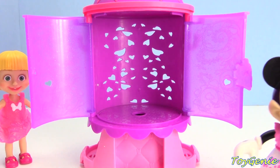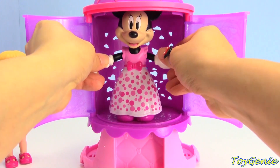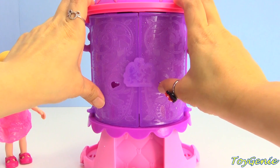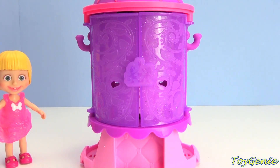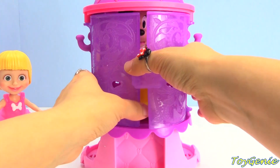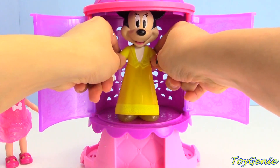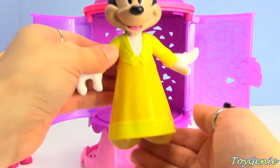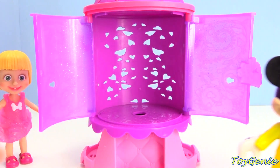Now Minnie Mouse is gonna head back inside, and let's see if we can get her to try on a different outfit. Let's close this up and press the little bow. She has a pretty yellow dress - I think it's Masha's yellow dress with glittery yellow shoes. Super cute!